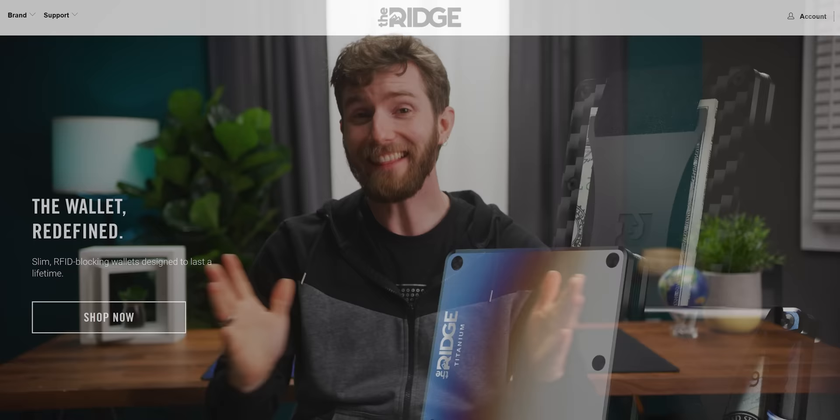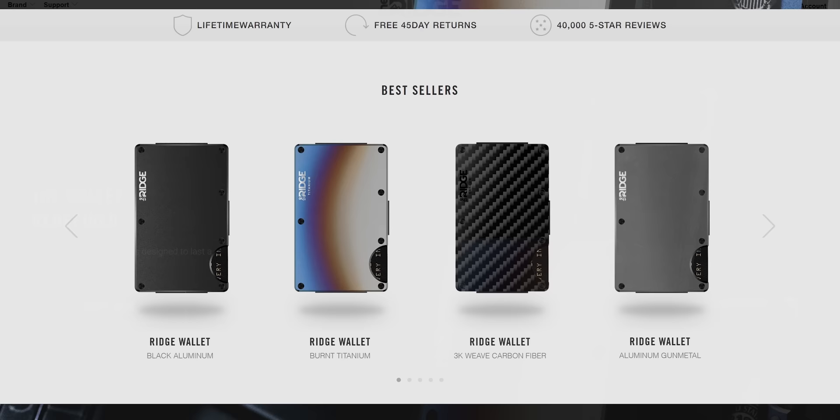Ridge Wallet is celebrating the eighth anniversary of their successful Kickstarter campaign and launch of ridgewallet.com. Get 15% off site-wide at ridgewallet.com slash Linus.